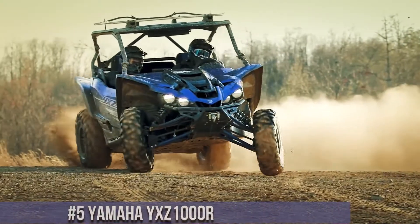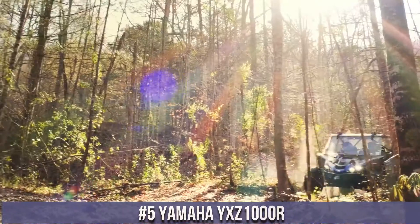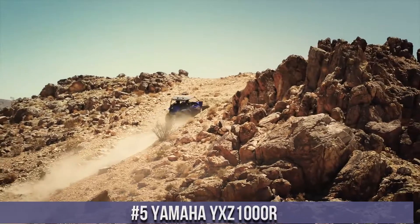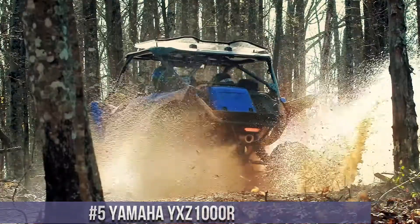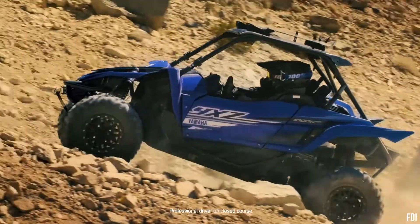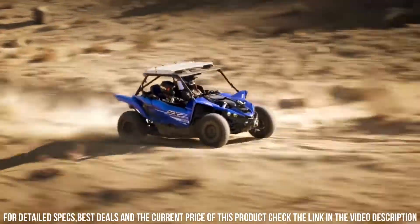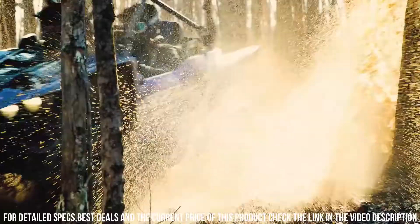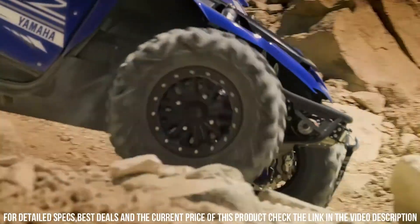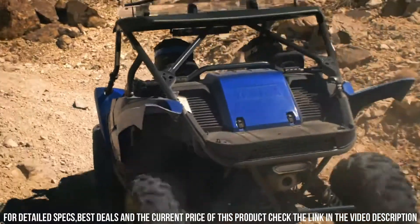Number 5: Yamaha YXZ 1000R — a testament to power, precision, and off-road excitement in the world of side-by-side vehicles. The Yamaha YXZ 1000R redefines off-road adventures with its innovative design and exceptional features. With a high-revving engine, manual transmission, and advanced suspension, it's engineered to conquer challenging terrains with unmatched precision. The X1000R's sport-inspired cabin, ergonomic seating, and cutting-edge technology ensure a heart-pounding ride for both work and play.